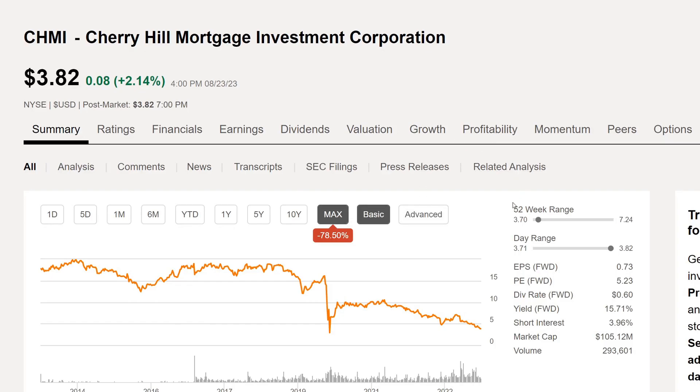Definitely not my type of investment. Looking at the 52-week range, the 52-week low is $3.70 — they're actually very close to that right now. The 52-week high has been $7.24. EPS is $0.73, PE is 5.23, dividend rate is $0.60, and the yield is 15.71%. The market cap is very small at $105.12 million.